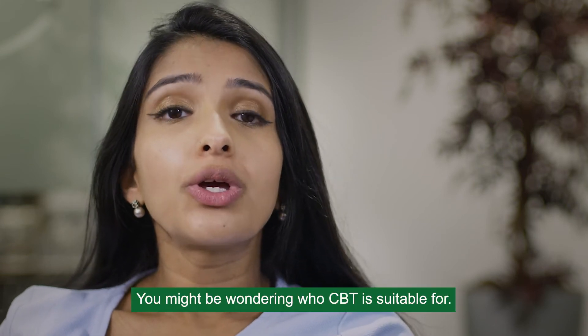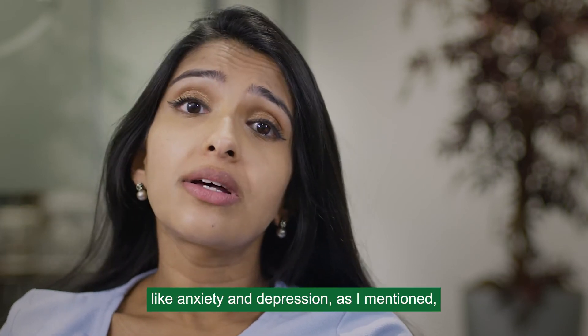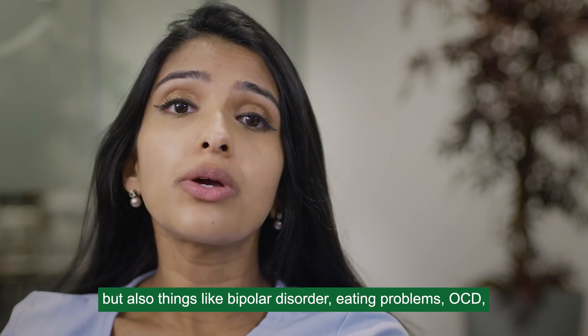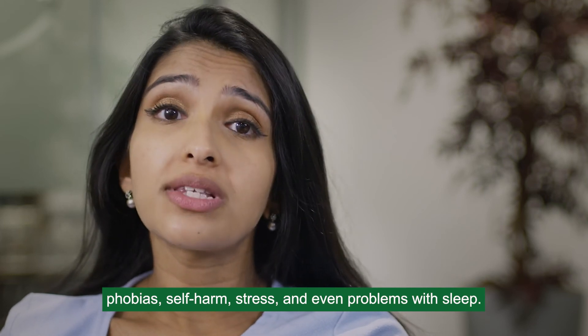CBT can be used to treat a variety of mental health conditions like anxiety and depression, but also things like bipolar disorder, eating problems, OCD, phobias, self-harm, stress, and even problems with sleep.